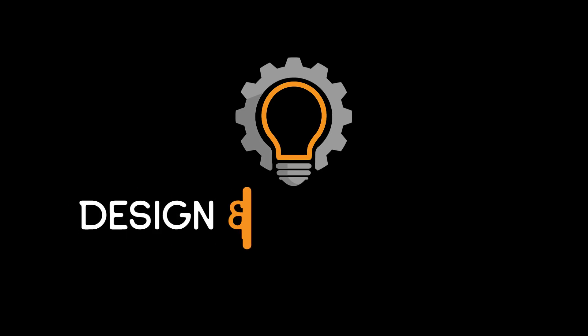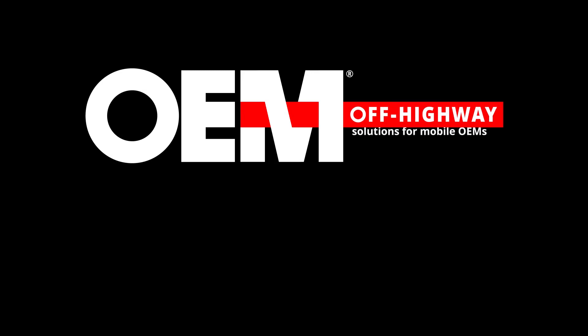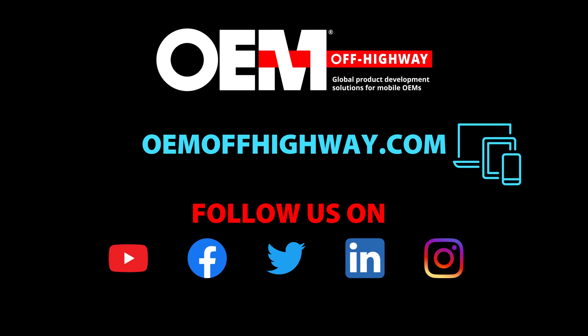Well, thank you so much for taking the time to speak with me today and provide some insight into the e-axle technology you're developing and the trends you're seeing in the industry. Thank you so much for having me. I look forward to updating you as we get farther along in the business and the project.